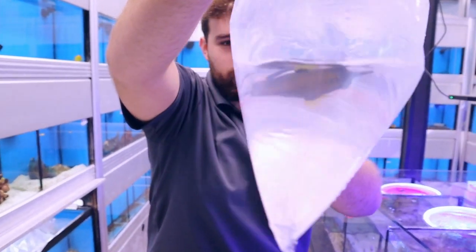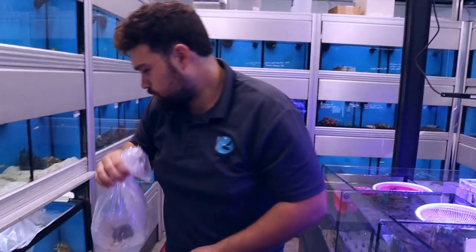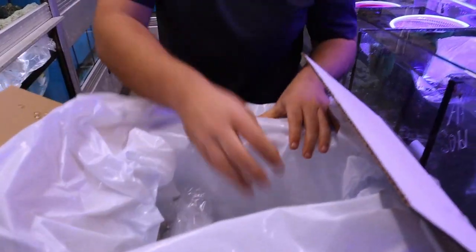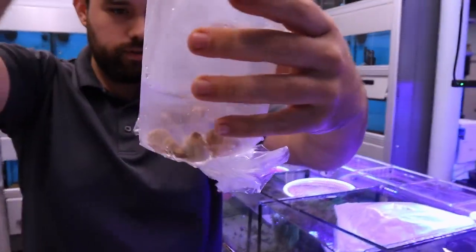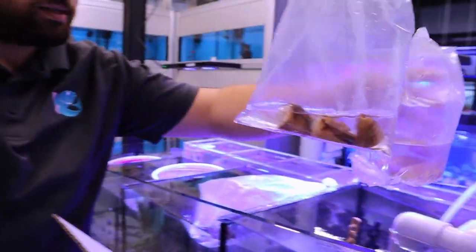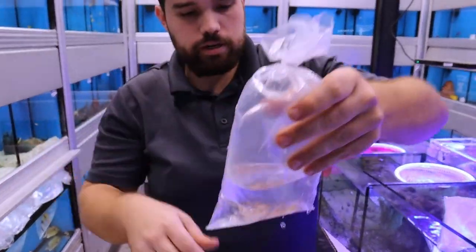Another pink-tail trigger. Look at the pink on his tail. That's a nice one. Bunch of Florida Fighting Conches. Those are great cleanup crew. They help to stir your sand bed.